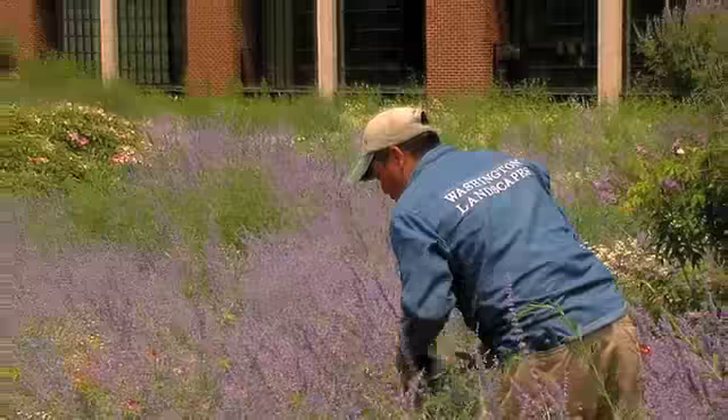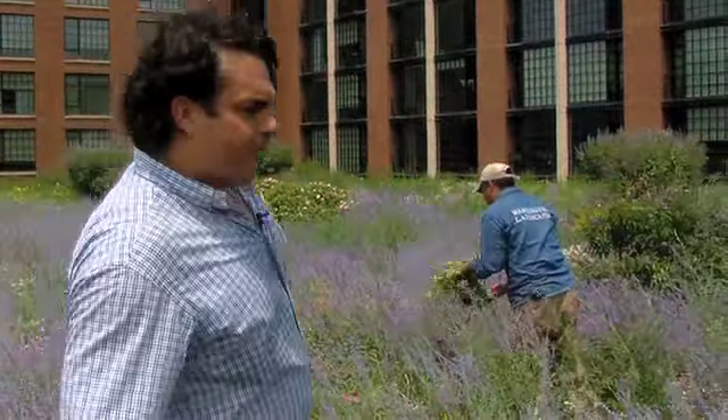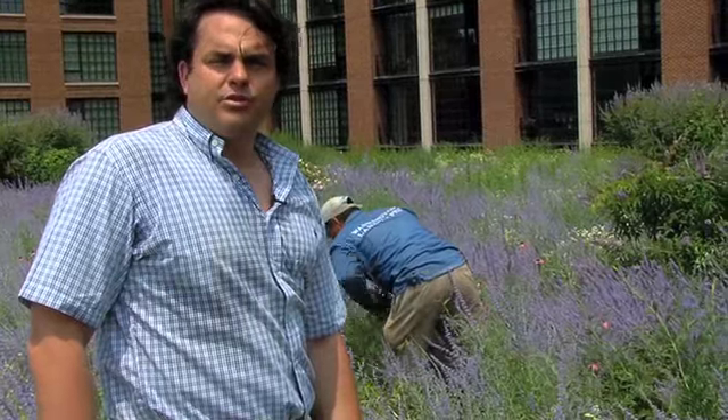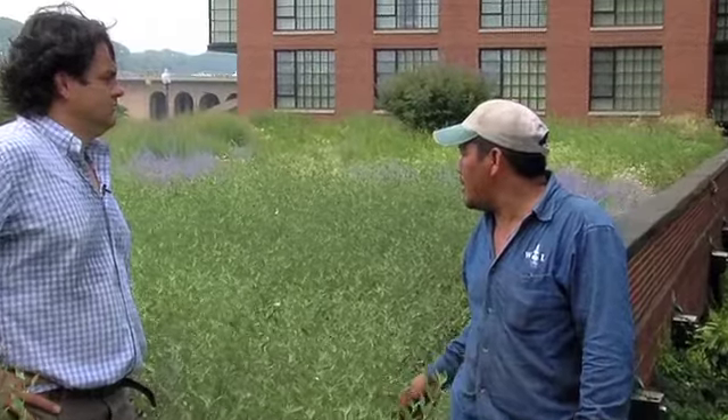Here we are with one of our landscapers who maintains this beautiful garden monthly. You can see that it's not completely carefree — we do have to come in here monthly and selectively weed. So Venancio, what do you find the most difficult part of the maintenance of this landscape? The greatest challenge is accessibility because we do have to come up with a ladder.